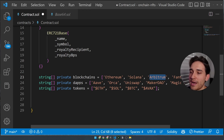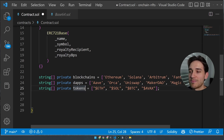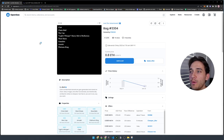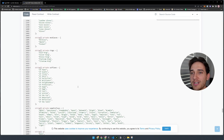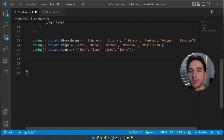Then we'll write logic to pick a random value from these arrays and print it into the metadata we're piecing together. I want to credit the Loot collection's smart contract as the inspiration for this logic. We're going to utilize a `pluck` method to get a random value from an array. Let's head back to our smart contract and write our own pluck function.